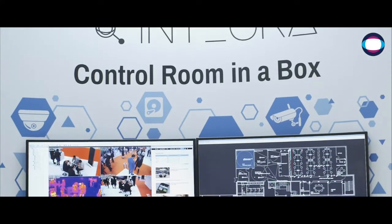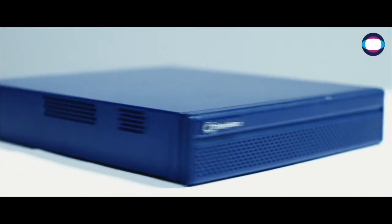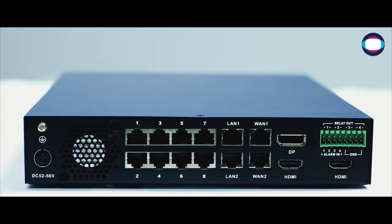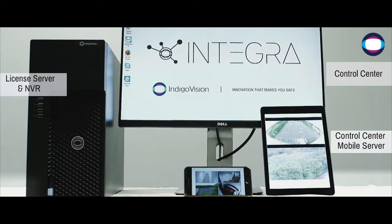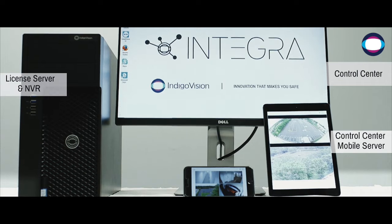Integra, our control room in a box. Available in three form factors — Integra 8, 16 and 24 — this standalone device comes installed with Control Center, a license server, an NBR and a Control Center mobile server. To get up and running, all a user needs to do is simply configure the system, connect the cameras and add a mouse, keyboard and monitor.